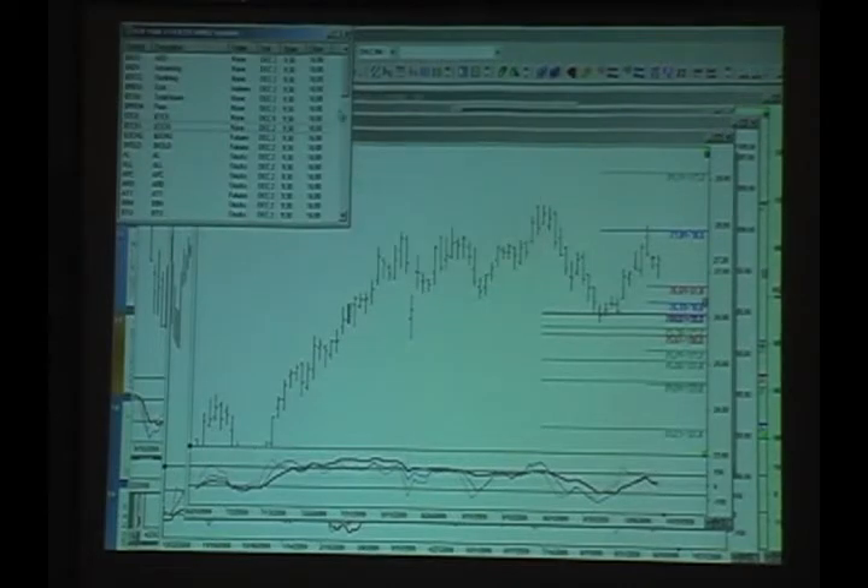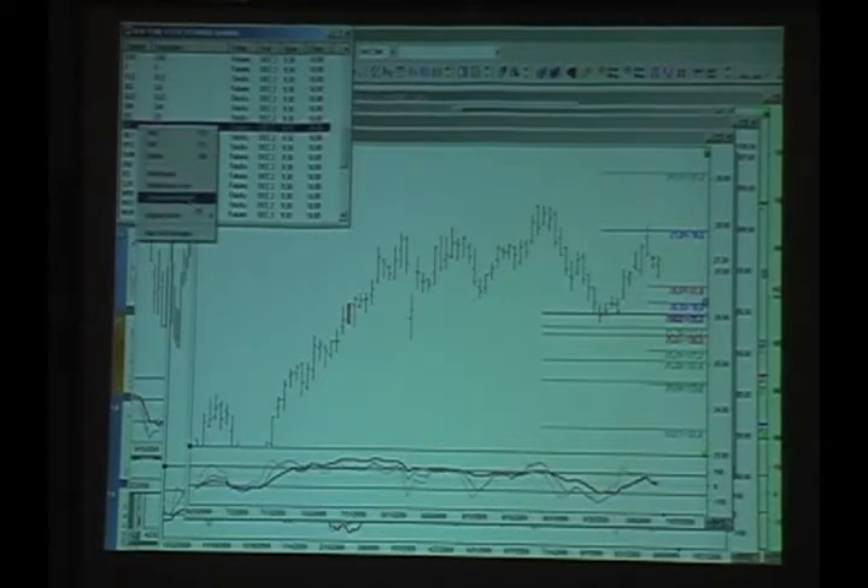How many charts can you manage? I've never hit a limit on it — depends on your computer. I used to have a problem with my old Pentium 4 that would slow down. I haven't really had a problem with that recently. Once in a great while at the Fed news, we'll get a momentary light out for two seconds. It also depends on if you're running a lot of indicators.